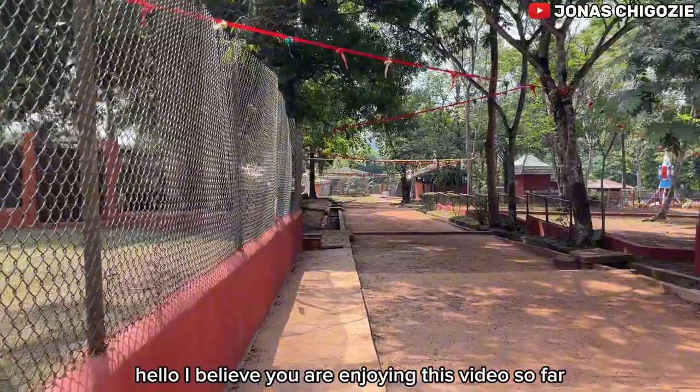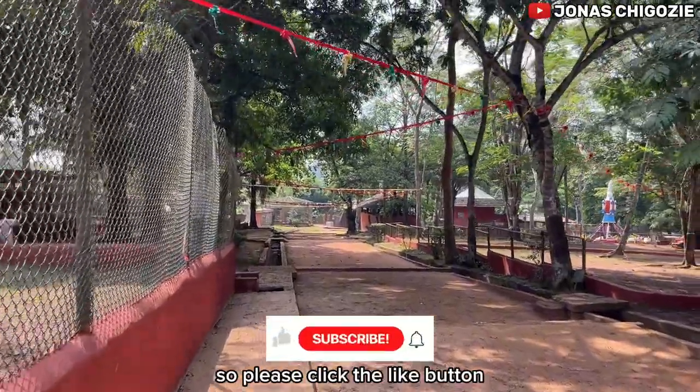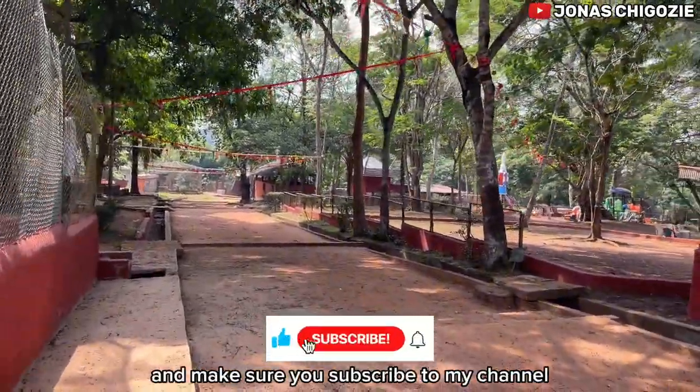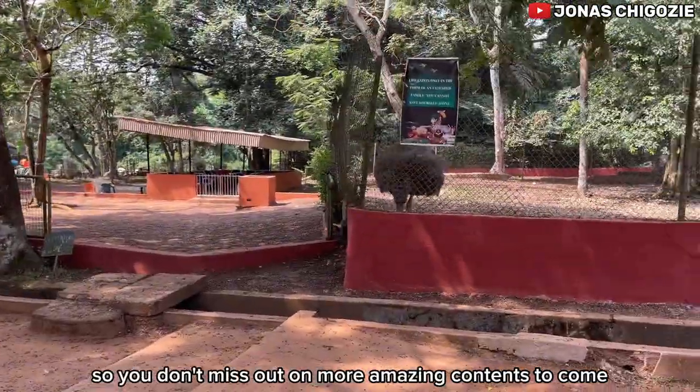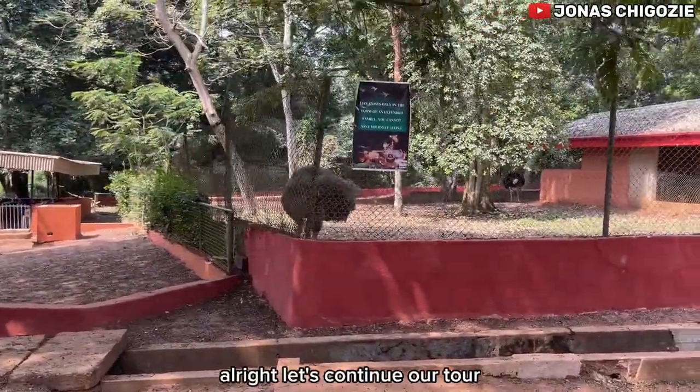I believe you are enjoying this video so far, so please click the like button and make sure you subscribe to my channel so you don't miss out on more amazing content to come. All right, let's continue our tour.